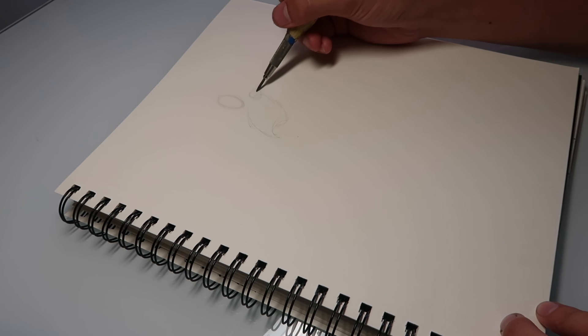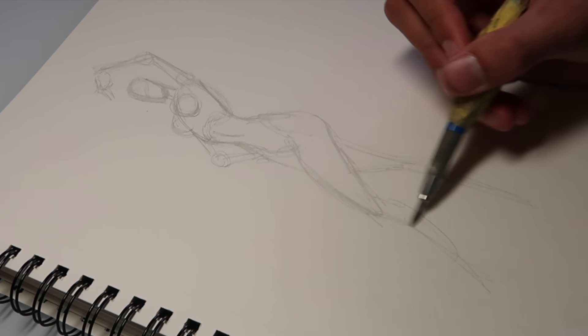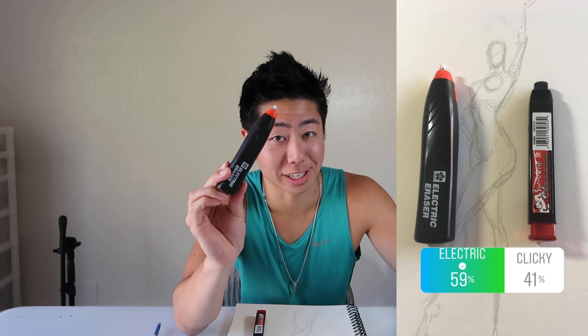Alright, we're going to start with the torso — here's the head, arms... The underdrawing is done. I made a few mistakes and for the final drawing I'm gonna need an eraser, so you guys will be deciding which eraser I use — the click eraser or the electric eraser. The ZHC fam has spoken: we're going to use the electric eraser, say goodbye to the little click eraser.